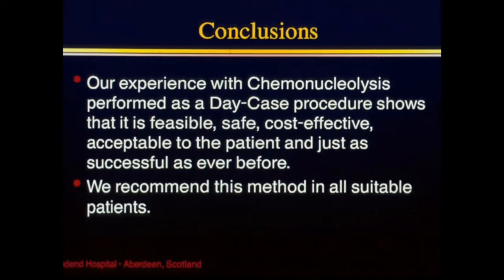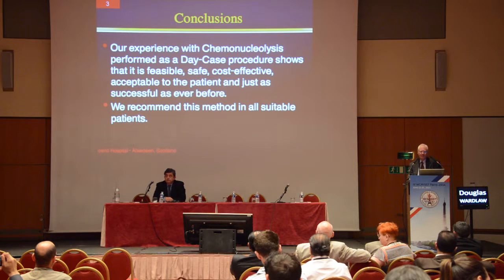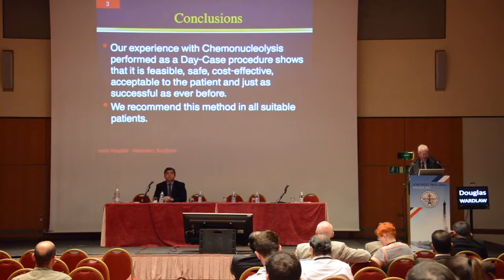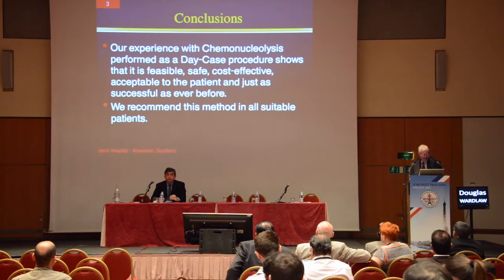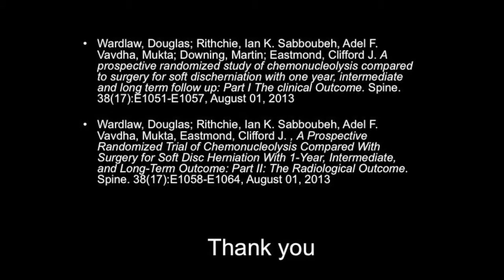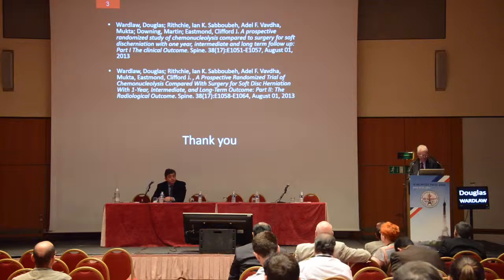Our experience with chemonucleolysis performed as a day case is that it is indeed a day case procedure, and for the subsequent eight years it was performed as such. Patients were allowed home whenever they felt ready to go home. It's feasible, very safe, very cost-effective, and patients found it a very acceptable procedure — much preferring it to surgery or any other procedure. It's recommended. I've just published long-term results of chymopapain compared to surgery in Spine, looking at clinical and radiological outcomes, and there is absolutely no difference at 25-year follow-up. Thank you very much.